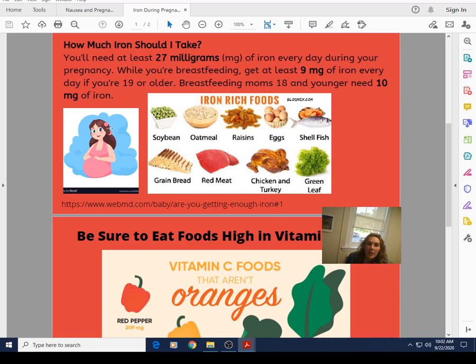So how much iron should you take? You need at least 27 milligrams of iron every day during pregnancy. If you are post-pregnancy and breastfeeding, you should be getting at least 9 milligrams — and that applies to anyone prior to breastfeeding as well. We need a little bit more if we're over 18, so definitely be aware of that.